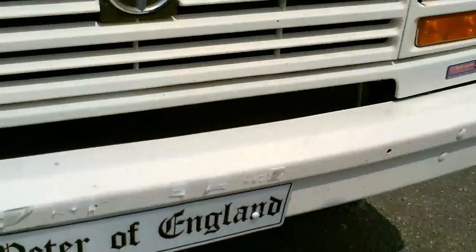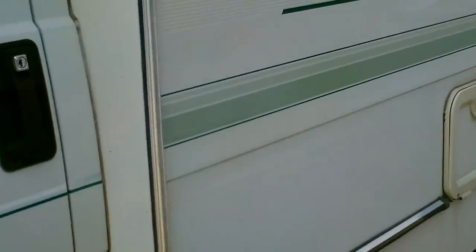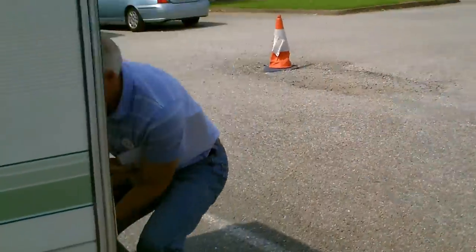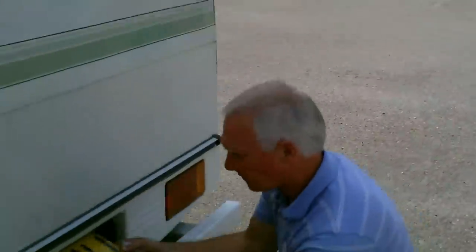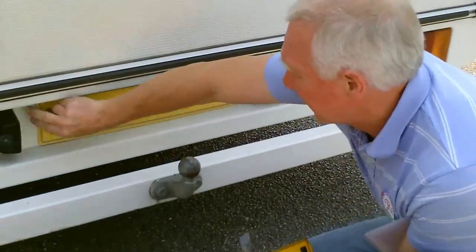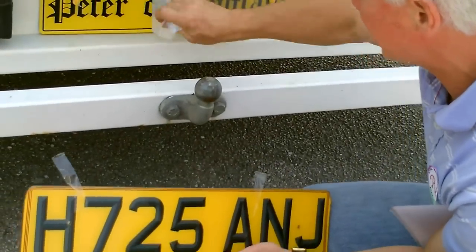And if we go around now to the back, you can see the back one. Firmly affixed.